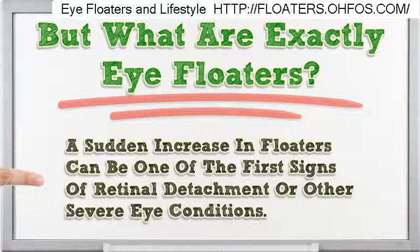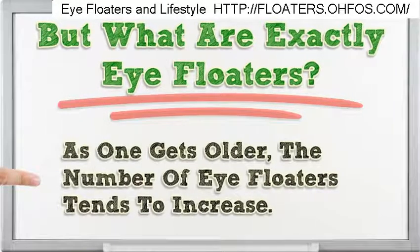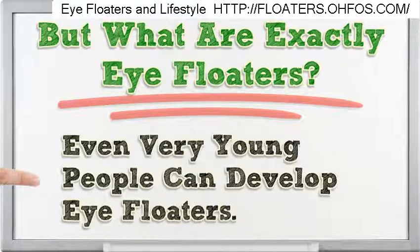A sudden increase in floaters can be one of the first signs of retinal detachment or other severe eye conditions. As one gets older, the number of eye floaters tends to increase. Even very young people can develop eye floaters.